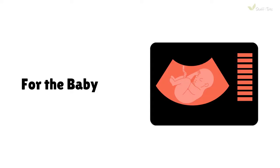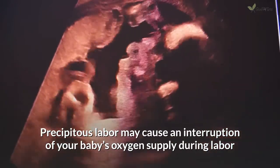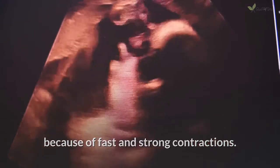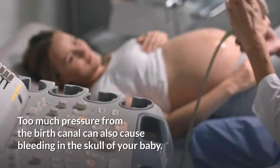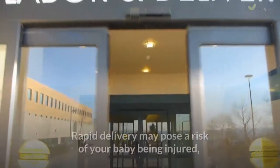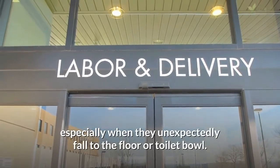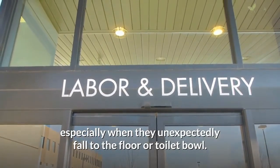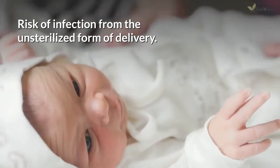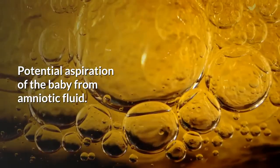For the baby: precipitous labor may cause an interruption of your baby's oxygen supply during labor because of fast and strong contractions. Too much pressure from the birth canal can also cause bleeding in the skull of your baby. Rapid delivery may pose a risk of your baby being injured, especially when they unexpectedly fall to the floor or toilet bowl. There is also risk of infection from unsterilized delivery, and potential aspiration of the baby from amniotic fluid.